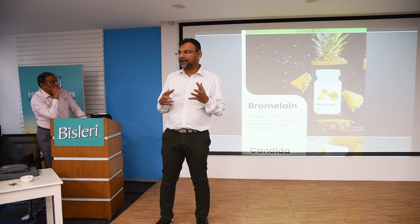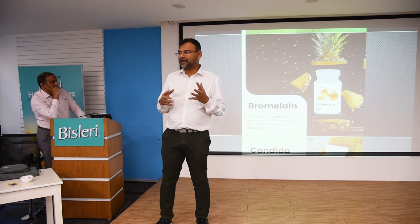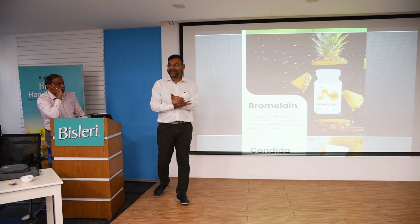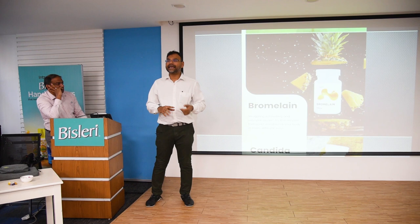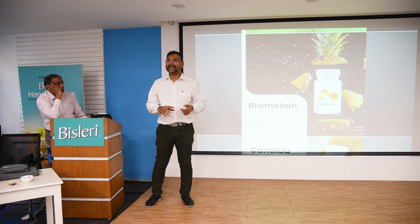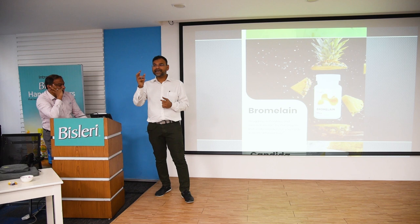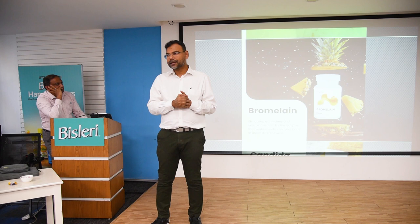Bromelain basically comes from pineapple — specifically from the center pith of the pineapple. Bromelain can be used for lungs, for smokers' detox, post-COVID, post-vaccine, and for people with COPD. Bromelain is also a very good proteolytic agent, so for solid tumors you can give bromelain and you'll gradually see the tumor getting soft and starting to become smaller. It is also a good digestive enzyme.